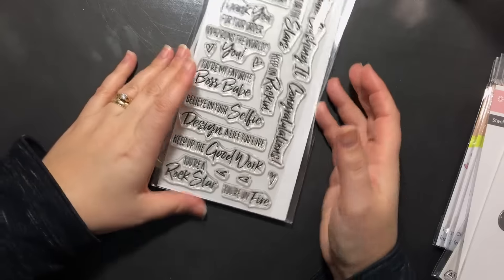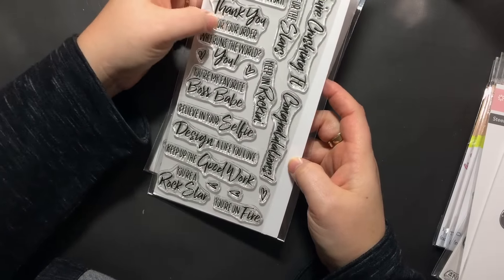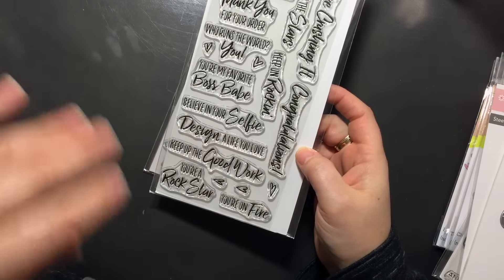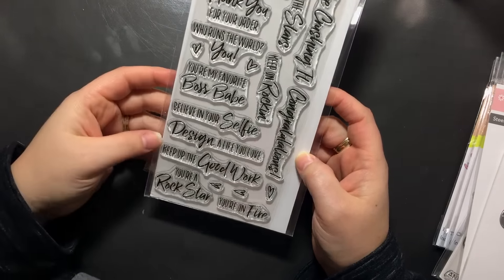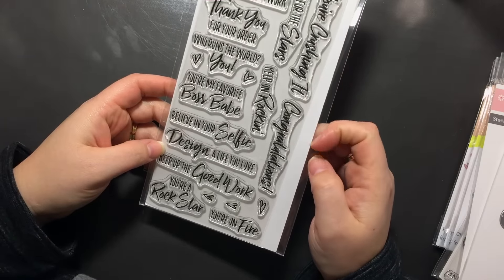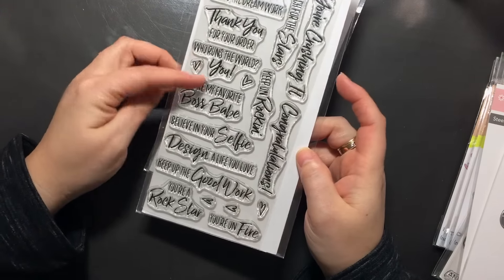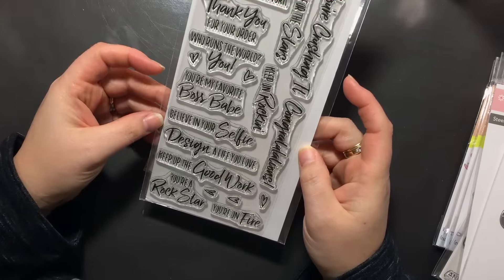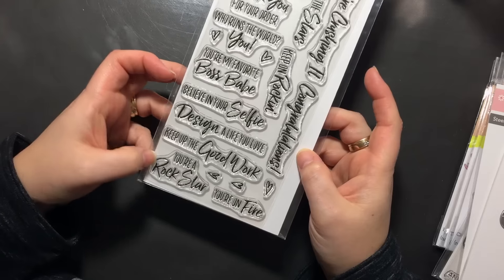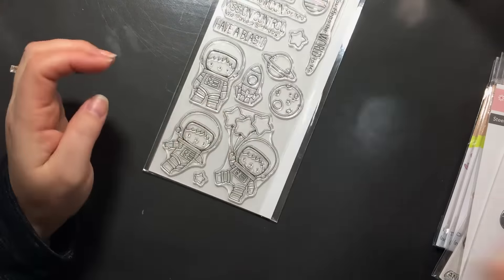This is another stamp set I really wanted — Boss Babe. A lot about teamwork. 'Thank you for your order,' which is good — I can make little thank you cards for my stamping stuff and for my 31 products. Sentiments include: 'You're crushing it,' 'Congratulations, keep on rocking,' 'Reach for the stars,' 'Who runs the world? You,' 'You're my favorite Boss Babe,' 'Believe in your selfie,' 'Design a life you love,' 'Keep up the good work,' 'You're a rock star and you're on fire.' Super awesome.